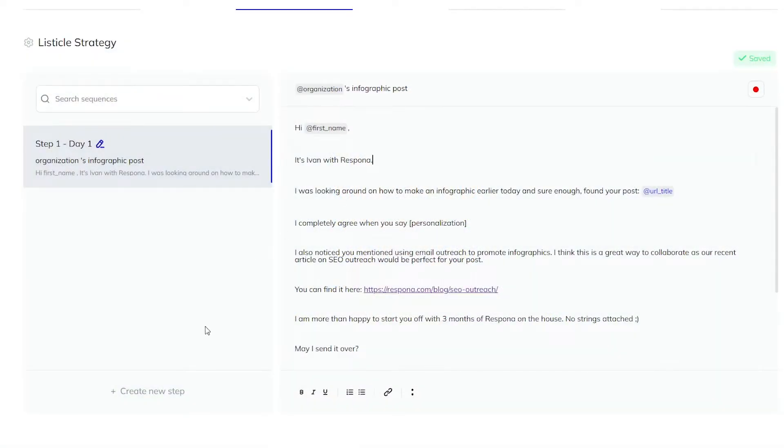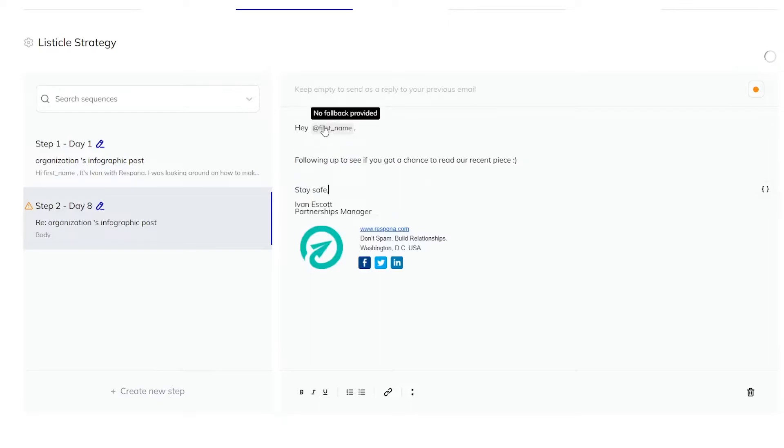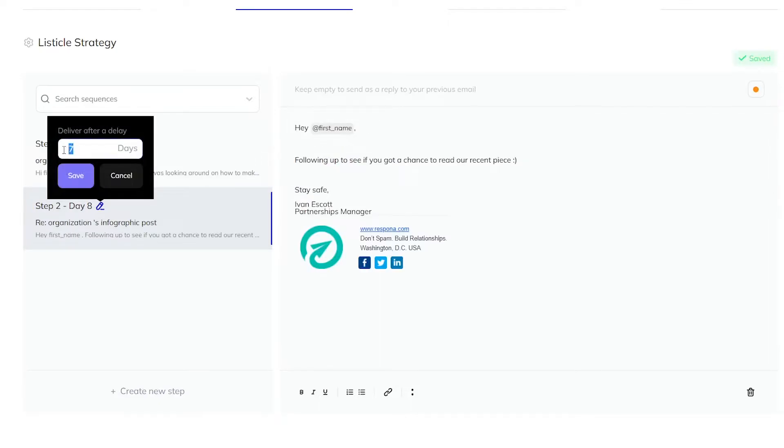Then you'll be making a template for your campaigns using easy-to-use variables and automated follow-ups, so you can focus more on building relationships rather than just copy and pasting messages.